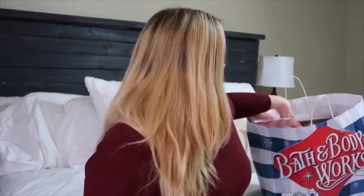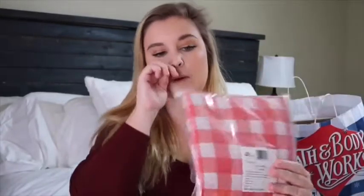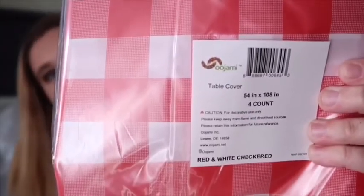Next we have some more tablecloths. Like I said, these will probably go on the other tables. They're your typical camping tablecloths. I got them off Amazon — they look like awesome quality, hopefully they are. I haven't opened them up yet. It's a four-count pack, and I think it was about ten bucks, which is an awesome deal for four of them.